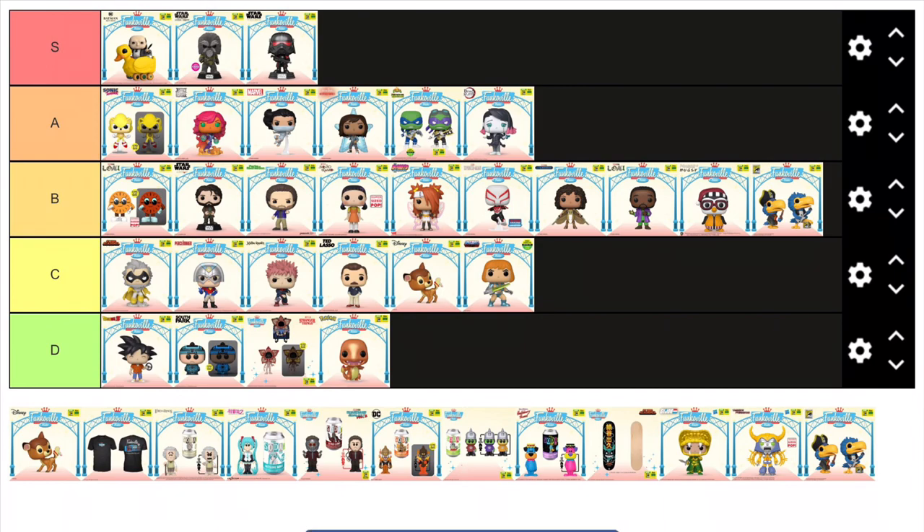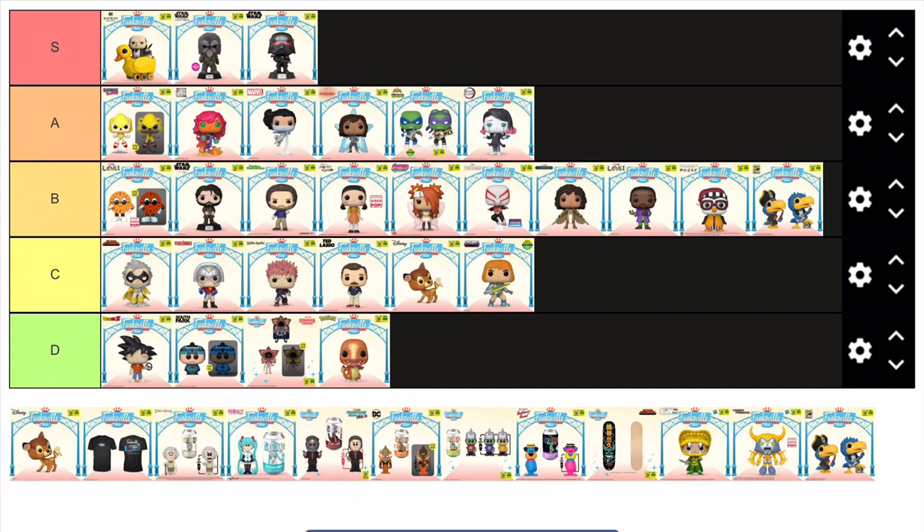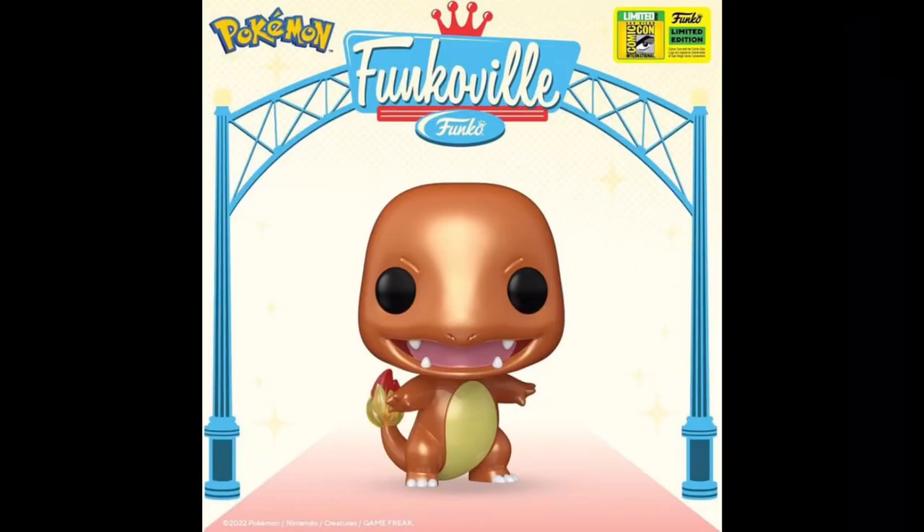The worst figure of this convention has to be the metallic Charmander. Why is Charmander metallic? I don't know. Honestly I'm so sick of Pokemon pops at this point — when they first came out they felt fresh and new, but now they're just milking the same old Pokemon over and over again. If you want to repaint a figure at least make it make sense, or have some creativity behind it. They should have made this as a shiny — it would have been a million times better and would have actually made sense. But yeah, this metallic Charmander isn't it — definitely the worst figure of the convention.